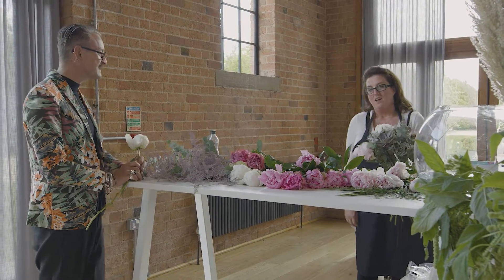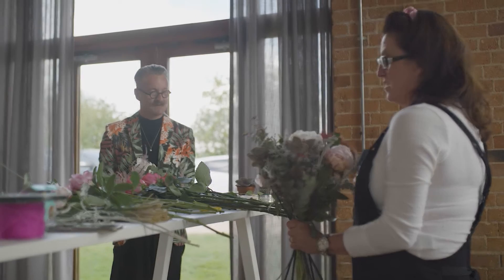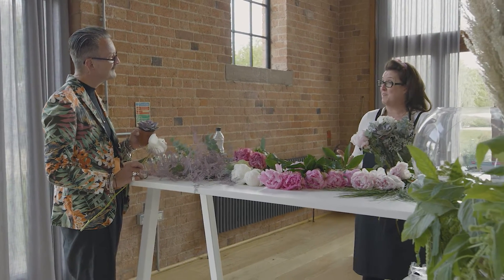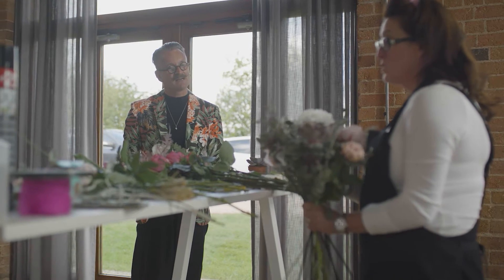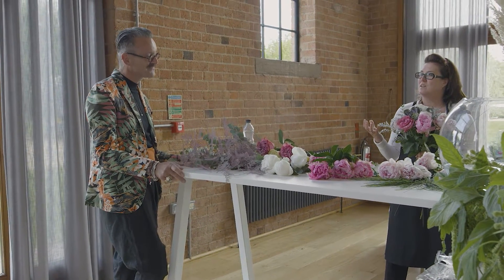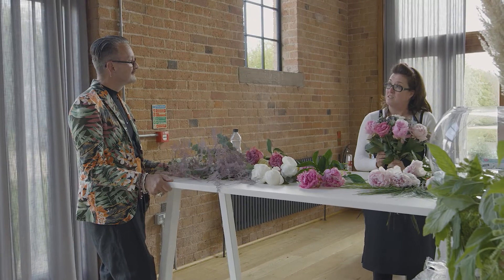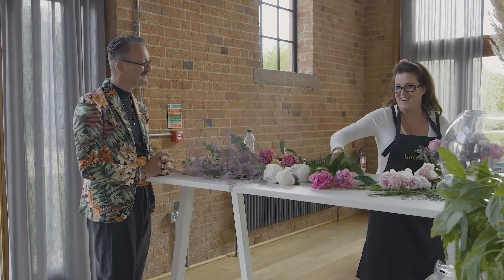Jo's inspiration draws on muted greys and colours that are really around at the moment. She loves Echeverias and has included them so whoever receives the bouquet can replant them — a gift that keeps giving. She's also used lovely grey Senecio, which brings out the greys in the Echeverias, and eucalyptus. She's going for greys and beautiful country blues, which have a real British feel. Simon says he can't wait to see it finished and wishes her good luck.